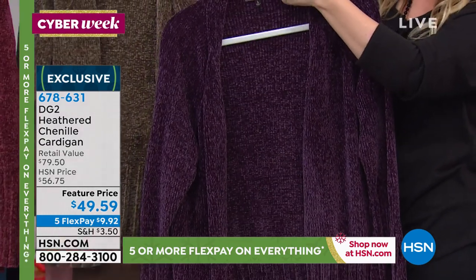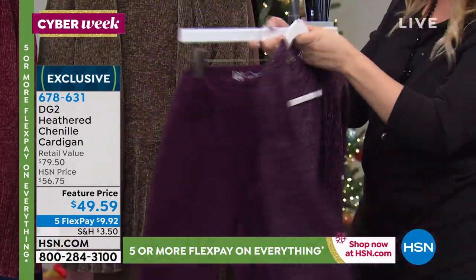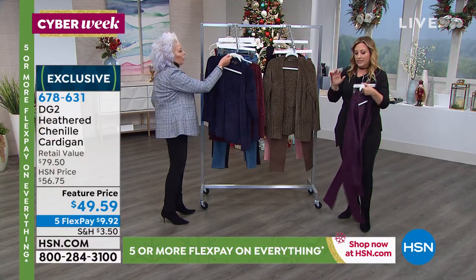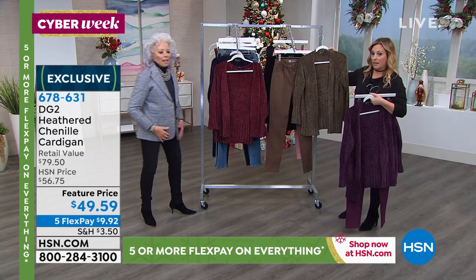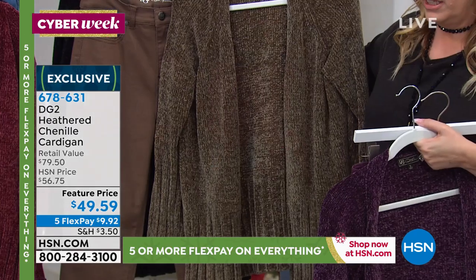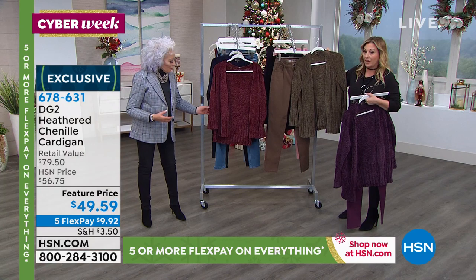That is so important together. And then Loden — absolutely beautiful. There are only 120 left in the Loden. This is eggplant, and it goes right back to the Loden jean. How beautiful does that look? Sadly, it is already limited. And this is also on sale — everything's on sale, everything's on five flex pay.